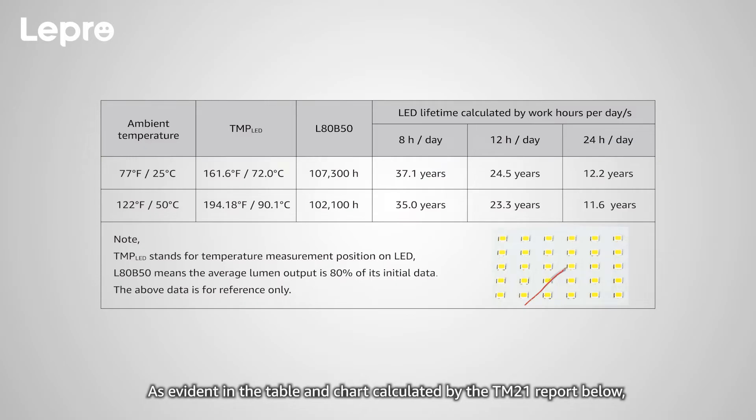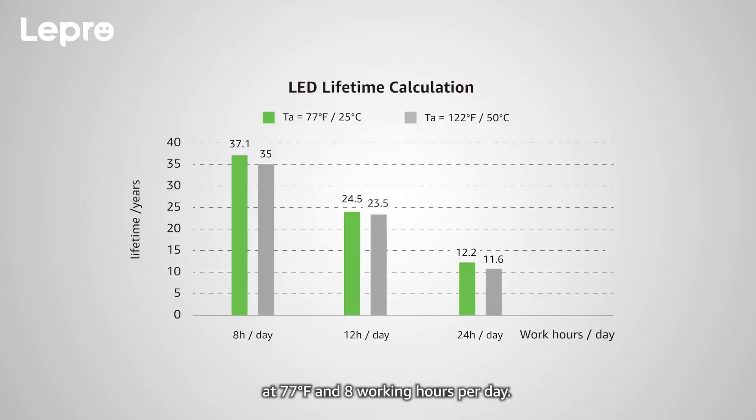As evident in the table and chart calculated by the TM21 report below, the lifespan of the LED module reaches a maximum of 37.1 years lifetime at 77 degrees Fahrenheit and 8 working hours per day.